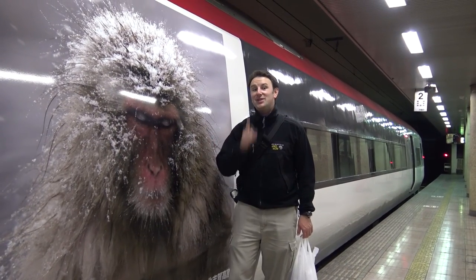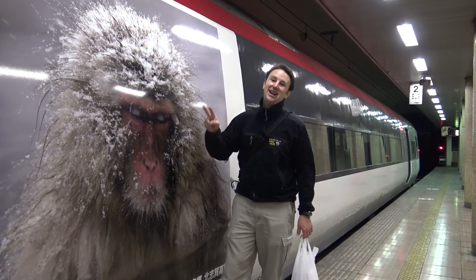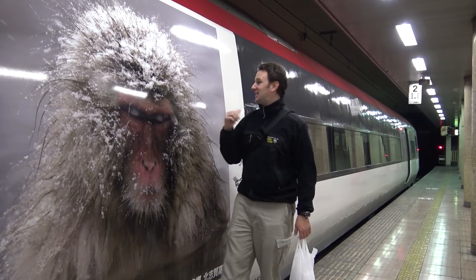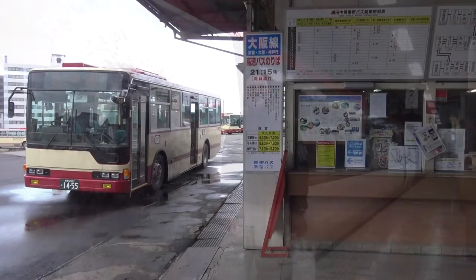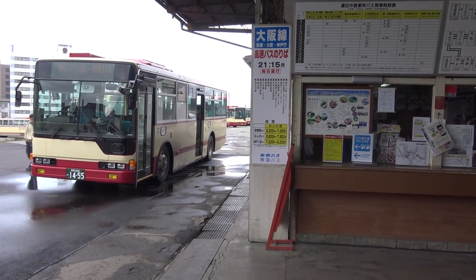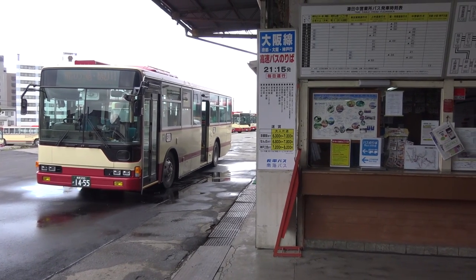If you're taking the train, the way you'll know it's the right train is because it has a big Snow Monkey on it. There are two tracks — the local track and the express. The express is the one with the Snow Monkey. Once you get off the train, turn right and get on a bus that looks kind of like this. It'll take you to the Snow Monkey Park stop.